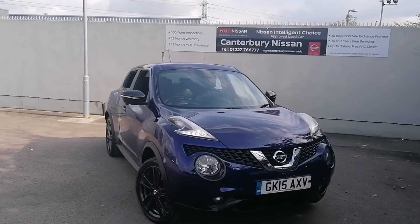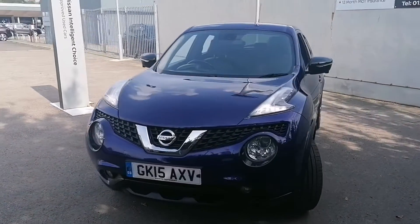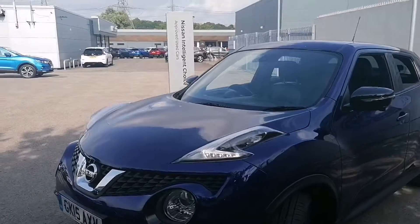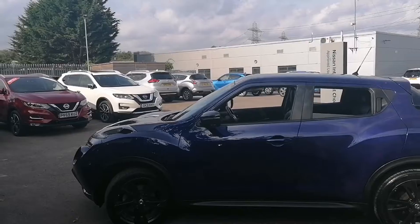Hello and welcome to our walk around video of this 15 plate Nissan Juke we have in stock here at Canterbury Nissan. This one is a Tekna model, which is top of the range, and is presented in the ink blue colour.